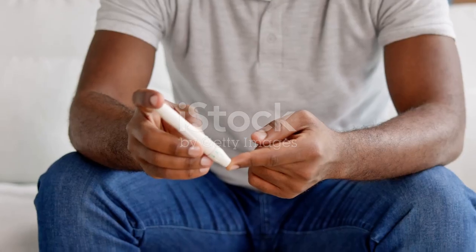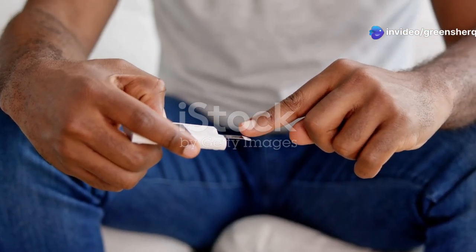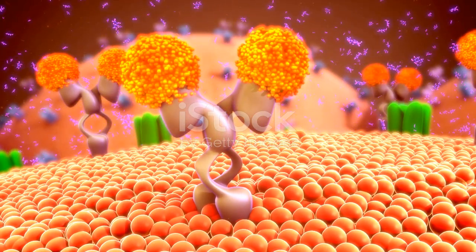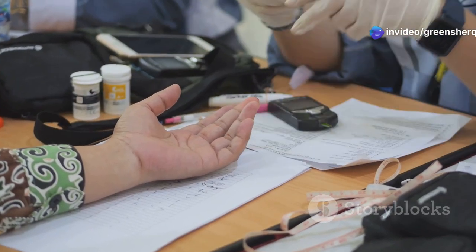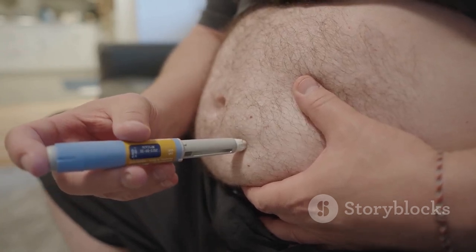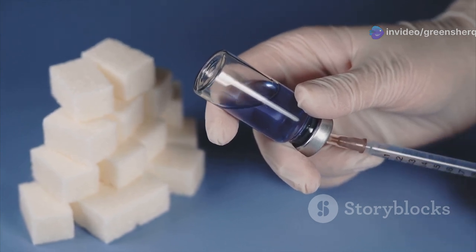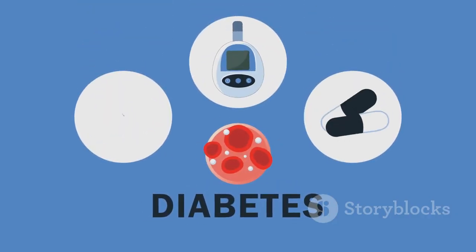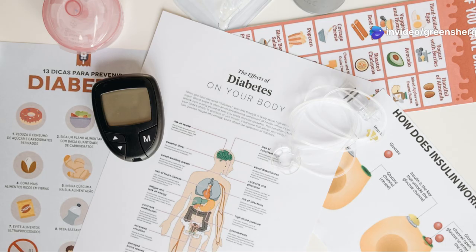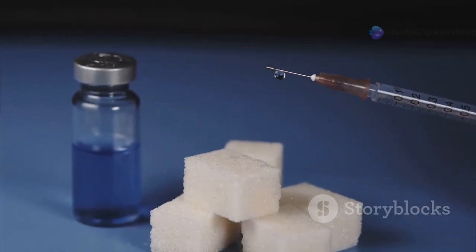The dawn phenomenon, while a natural physiological process, can present unique challenges for individuals with diabetes, particularly those with type 1 or type 2 diabetes. In individuals without diabetes, the pancreas responds to the morning surge in hormones by releasing more insulin, effectively counteracting the rise in blood glucose. In type 1 diabetes, the immune system mistakenly attacks and destroys insulin-producing cells in the pancreas, so individuals produce little to no insulin, making them highly susceptible to the dawn phenomenon. In type 2 diabetes, the body becomes resistant to the effects of insulin, and over time the pancreas may also lose its ability to produce enough insulin. This insulin resistance, coupled with potential insulin deficiency, exacerbates the impact of the dawn phenomenon.